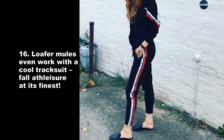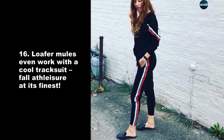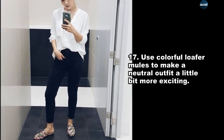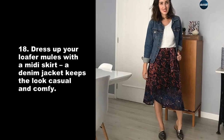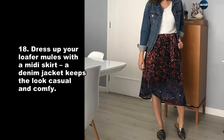Loafer mules even work with a cool tracksuit — fall athleisure at its finest. Use colorful loafer mules to make a neutral outfit a little bit more exciting. Dress up your loafer mules with a midi skirt; a denim jacket keeps the look casual and comfy.